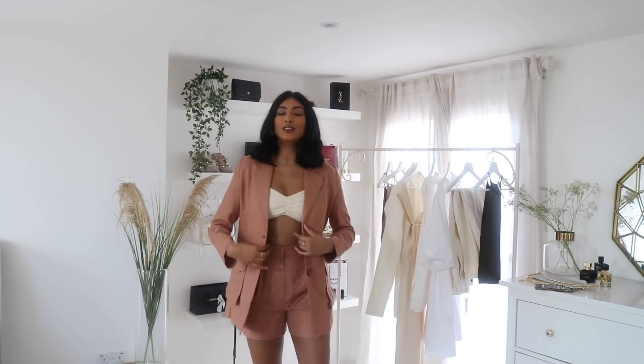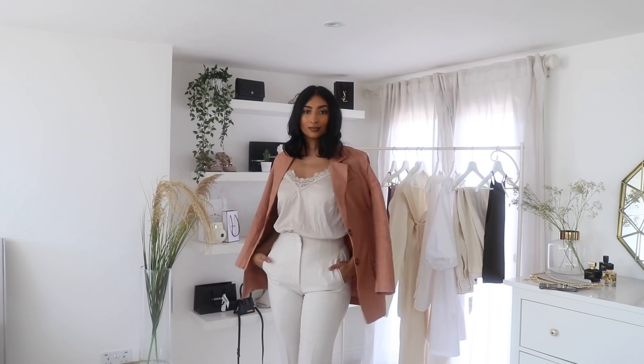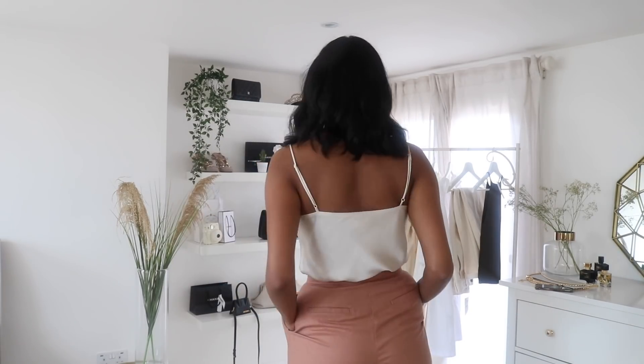If you want to leave the blazer open, I've styled it with this really cute Zara knitted bra — it has that holiday look. You could also style it with like a white tank top. You can wear the blazer even on top of a really casual outfit. It's very versatile. Linen is a really versatile material because you can really dress it up or you can dress it down like I have here.